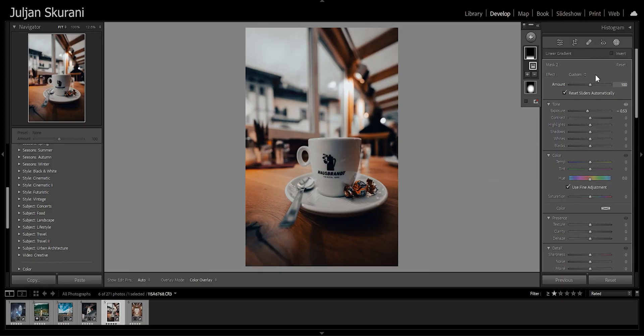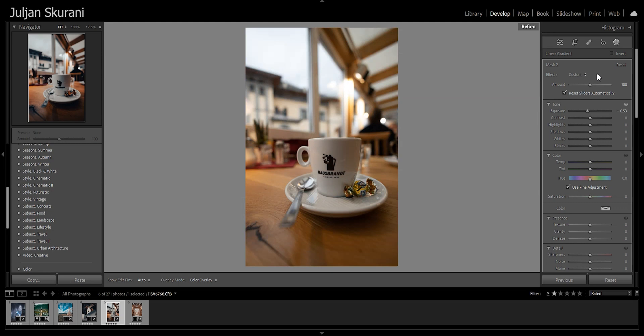Let me show you again what it looked like before — quite basic — and now we come to this. Love it.